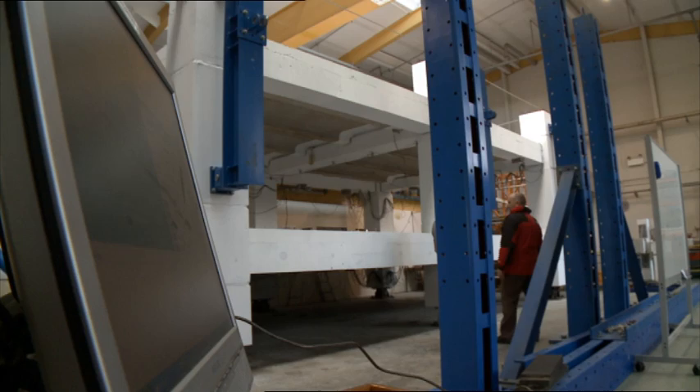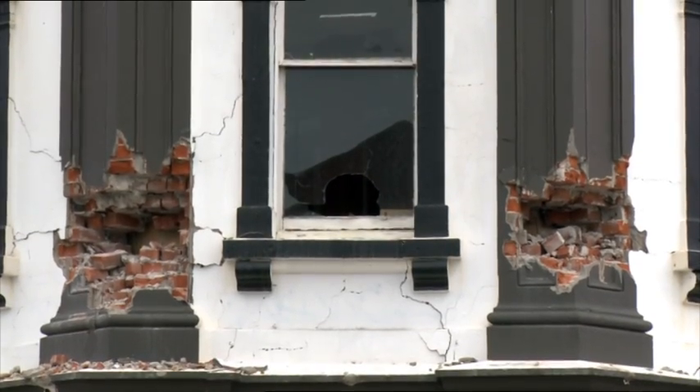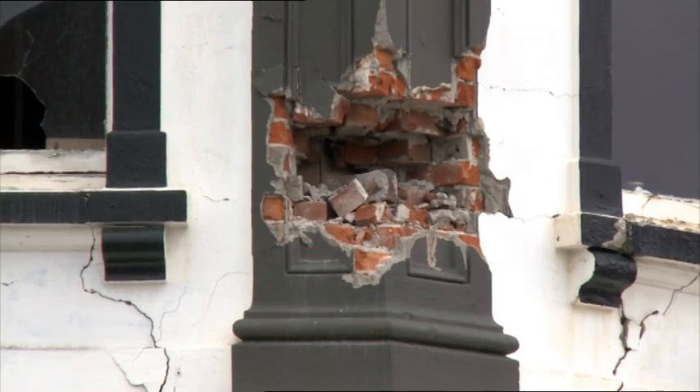One of the biggest problems with our conventional systems is that the floors are severely damaged. As a result the buildings are lost. It might still be standing but you can't reoccupy it, you can't repair it.